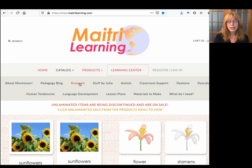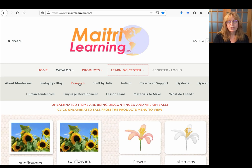Go to the Learning Center and go to the pedagogy blog about Montessori. Look for research, or this is where I put all my stuff by Julia. Lots of little video resources and little research presentations that you may find useful. Thank you, and I wish you great luck in all of your work.